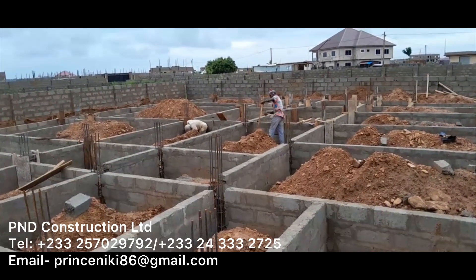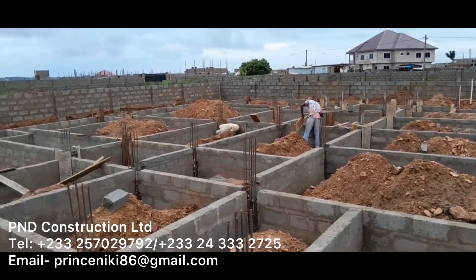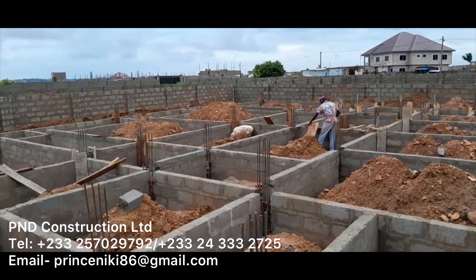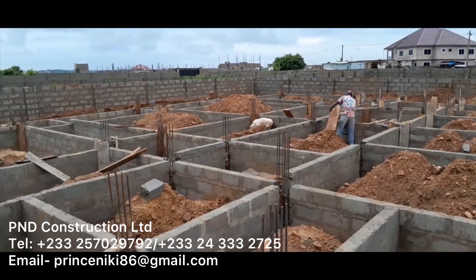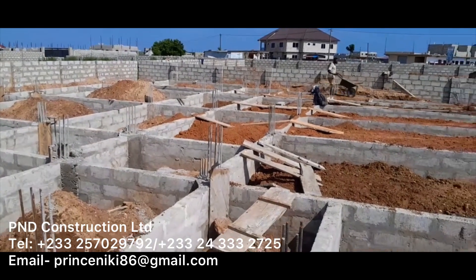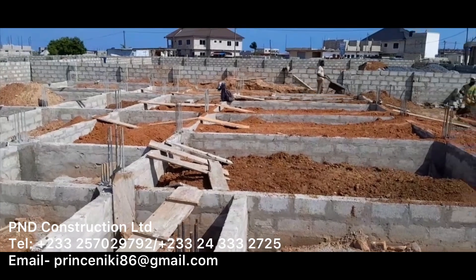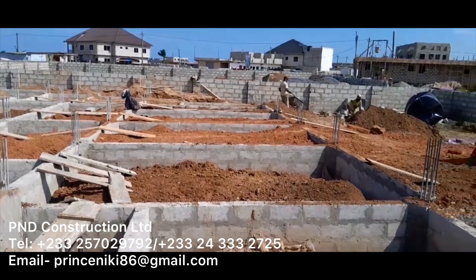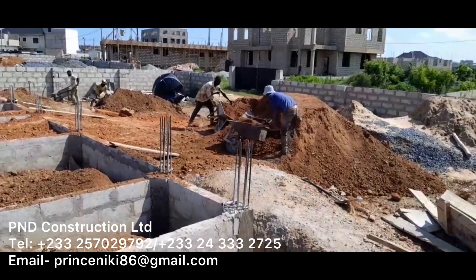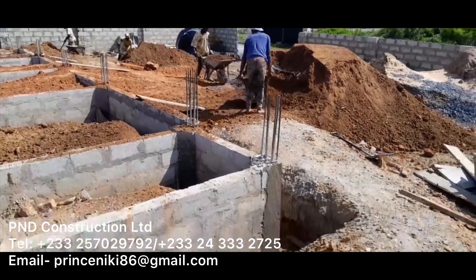In terms of the quantities of materials used here, we used 3,000 blocks. For sand, two trips were delivered but about one and a half trips were actually used — it's good practice to over-buy since you'll never go short, and buying ahead saves money as prices keep going up. For stone, we had two trips, and for the whole casting and block work the cement usage was 200 bags.